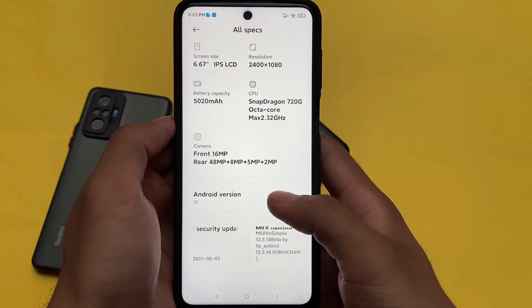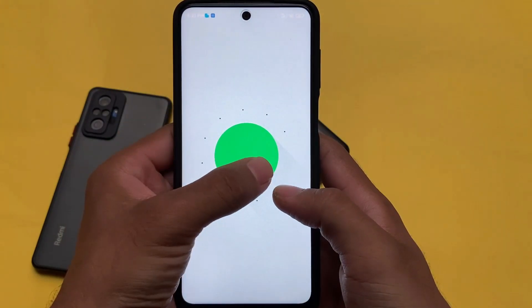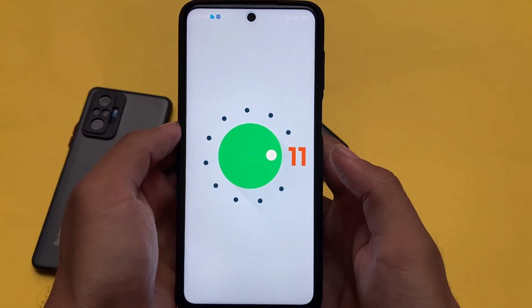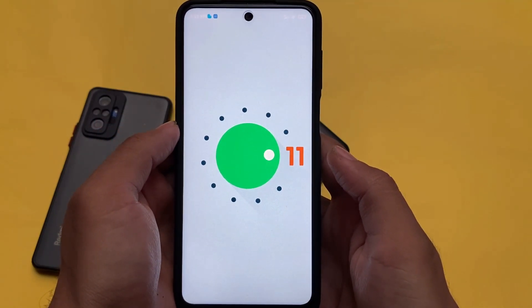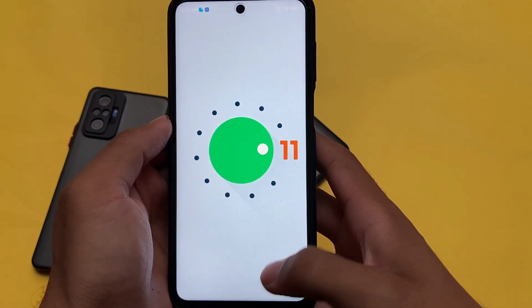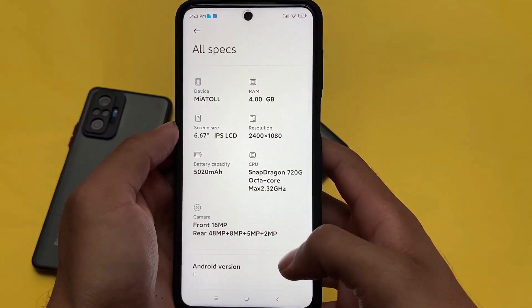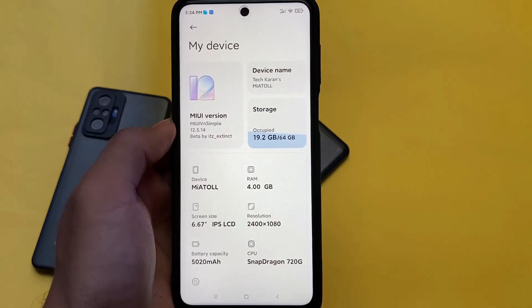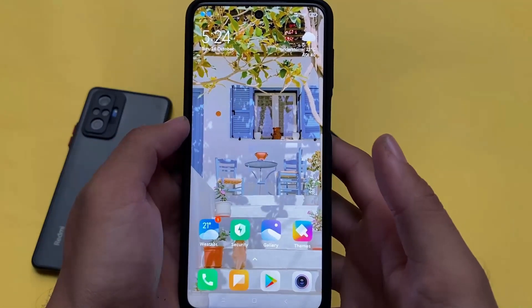Since MIUI-based things are quite the same, we won't go over those again. It's based on Android 11, and the latest features are present. However, Android 11-based MIUI isn't fully recommended right now because it has some bugs — even the official update has bugs — so it's not recommended in terms of the default UI.